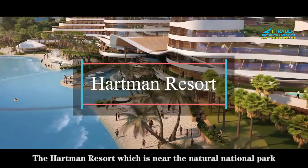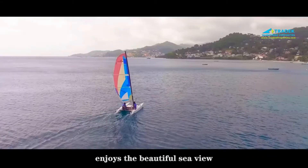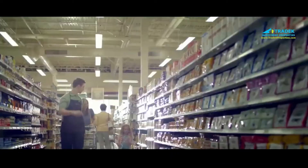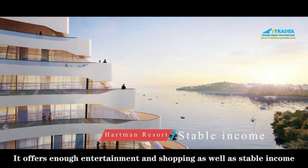The Hartman Resort, which is near the Natural National Park, enjoys a beautiful sea view. It is the perfect combination of human and nature, and it offers enough entertainment and shopping, as well as stable income.